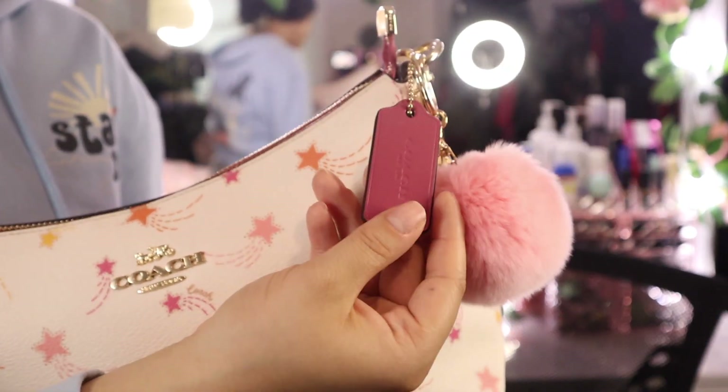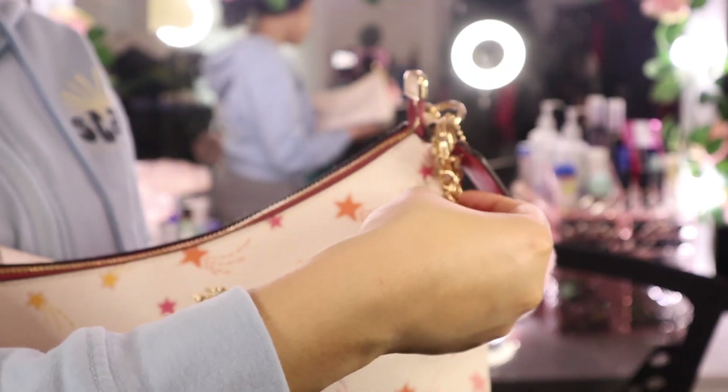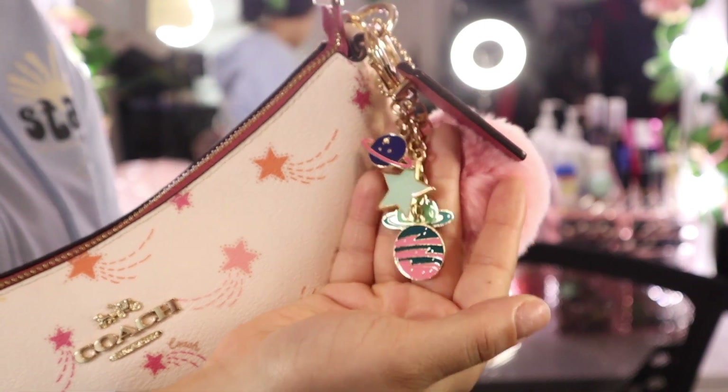It has a little Coach tab, and I also bought these cute little keychains with planets on them — planets and stars. It's just so cute and adorable. We're gonna get into this bag and see what I have. I'm gonna show you guys a lot of tips and tricks that I keep in my bag and the reasons why.